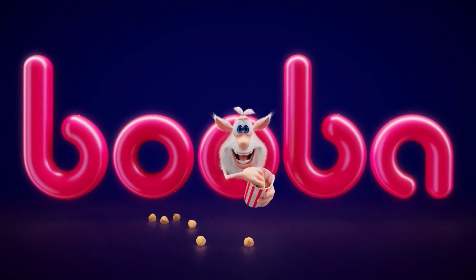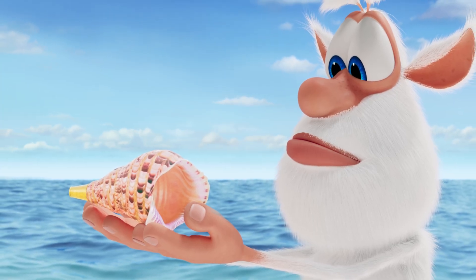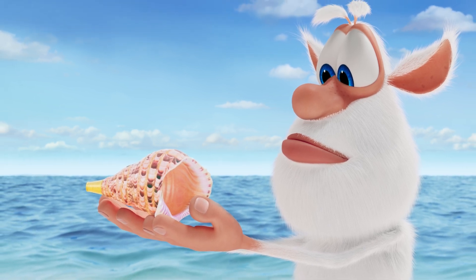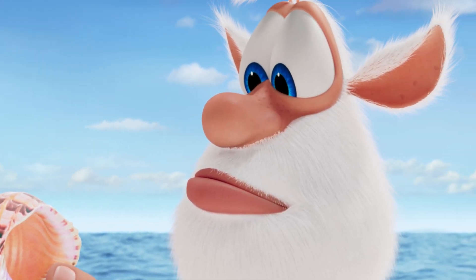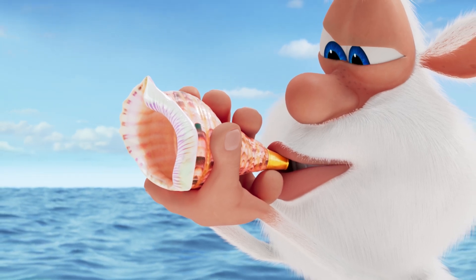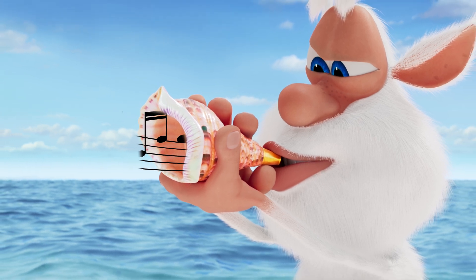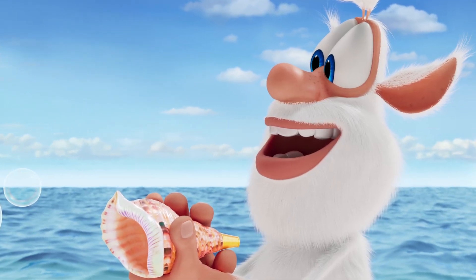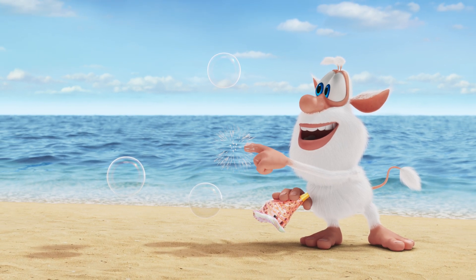Booba and the Desert Island. It's a hot summer's day and Booba is playing at the beach. He has found a beautiful shell and looks at it curiously. At first Booba thinks it's a musical instrument and blows into it as hard as he can. But the shell lets out lots of soap bubbles. Booba is excited by this because he loves popping soap bubbles.